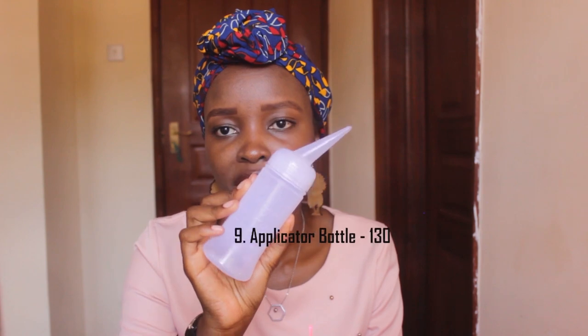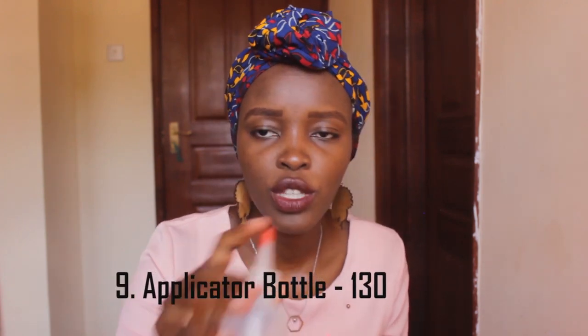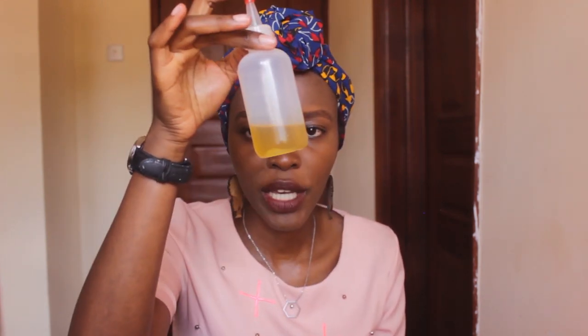So this is our applicator bottle — there's also this variation. You can see my oil in there. The applicator bottles are about 130 bob. Again, on Dubois Road, that's Perida Center. I will include all these shops in the description below, so in case you need them, you can just check there.